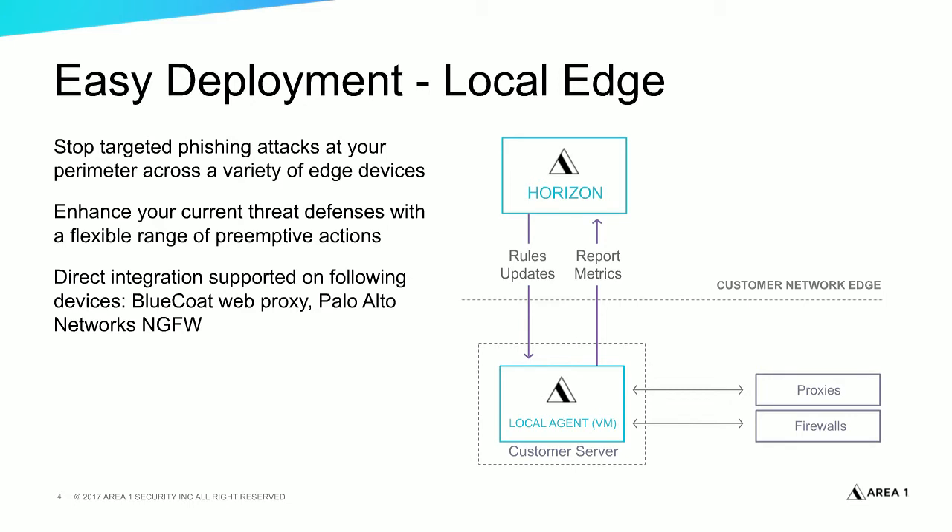This connector acts as middleware — we download the rules from Area 1 and through an API call make modifications to your firewall. We'll instantiate a category, and then you can apply a policy against this category.